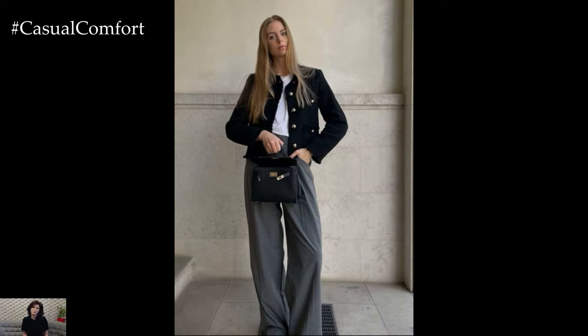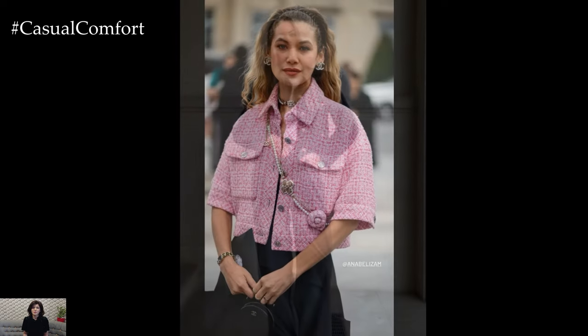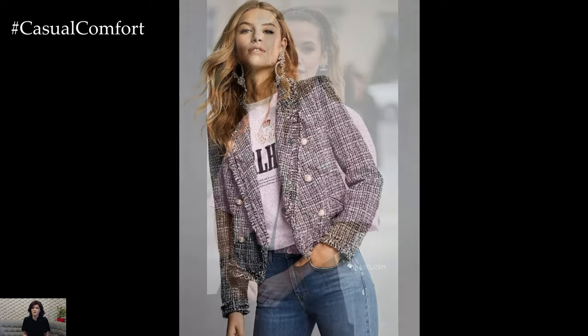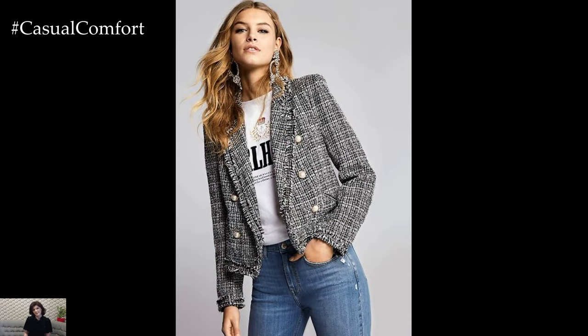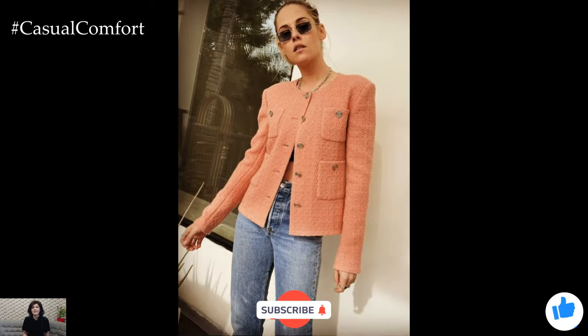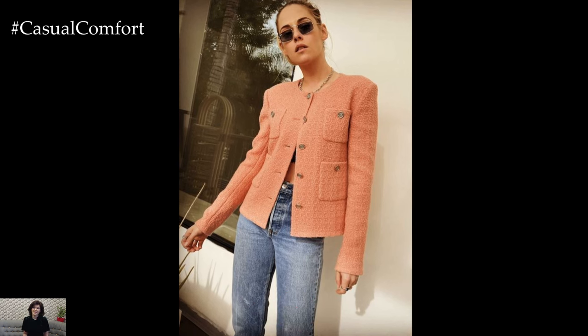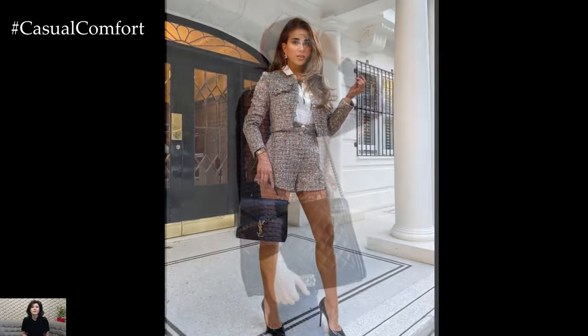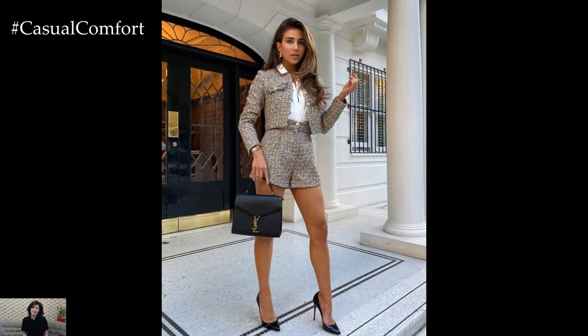And there you have it — three stylish ways to wear your Chanel jacket this fall. The Chanel jacket is a versatile piece that can be dressed up or down to suit any occasion. Experiment with different outfits and find the perfect way to incorporate this iconic piece into your fall wardrobe. We hope you found these styling tips helpful and inspiring. If you enjoyed this video, please give it a thumbs up, subscribe to our channel for more fashion tips, and leave a comment below sharing how you would style your Chanel jacket. Thanks for watching, and we'll see you in the next video.